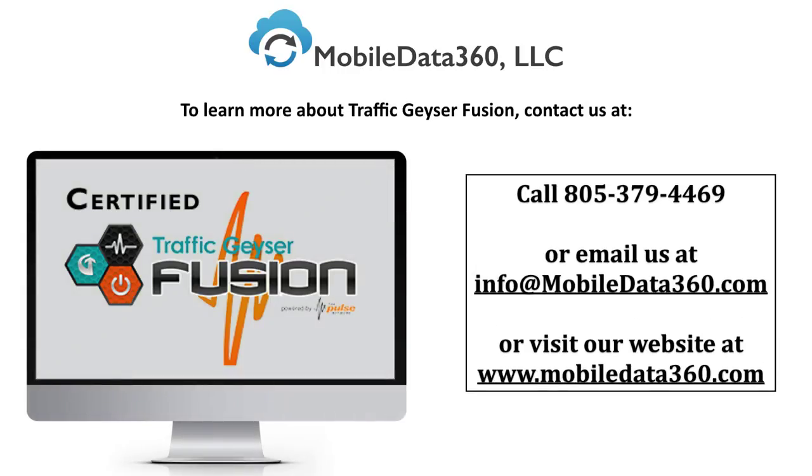MobileData360 is a certified reseller of the Pulse Network. To learn more about Traffic Geyser Fusion, contact us at 805-379-4469, send us an email at info@MobileData360.com, or visit our website.